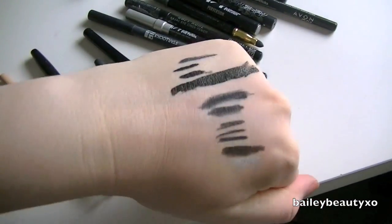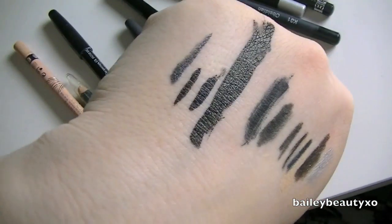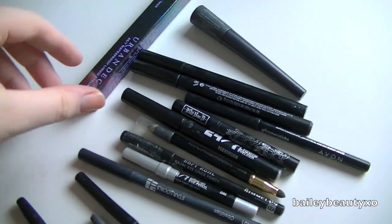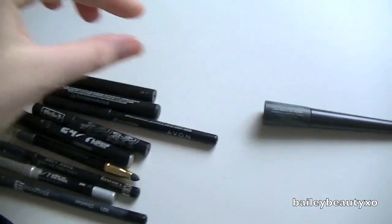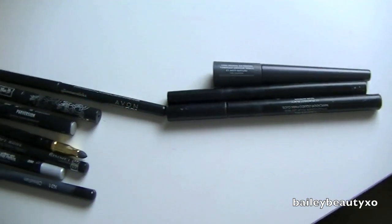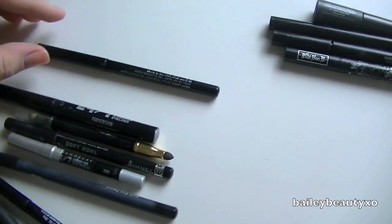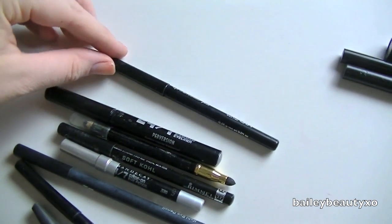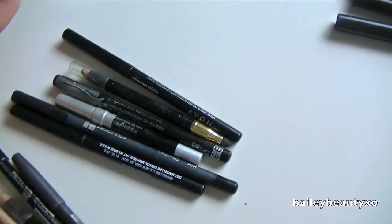Here are my eyeliners — I swatched all of them in order on my hand. That big one is the Kat Von D one because I feel like it's drying out; I had to swipe it a whole bunch of times to get it really black. I already know which ones I'm going to keep: keeping my new Urban Decay Perversion, getting rid of Annabelle, getting rid of this Stila one, getting rid of this Revlon one, getting rid of the Kat Von D liquid liner. I might actually keep the Kat Von D one for face charts. I don't even know why I still have that other one.